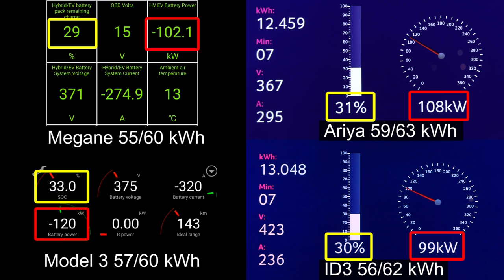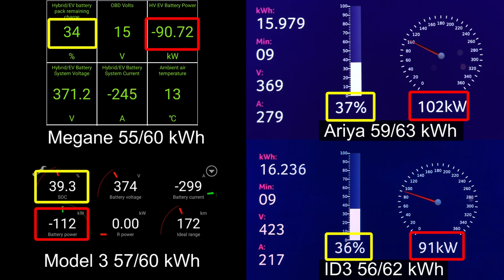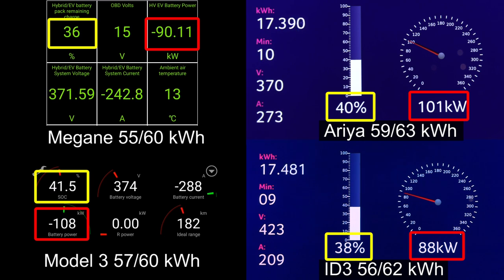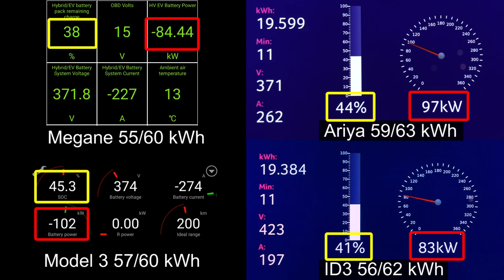The Megane is starting to fall behind the other ones. Aria and Model 3 are going strong — especially Model 3, which had a really nice jolt of speed. Model 3 starts throttling a little bit, but is still going in the lead in the kilowatt department. Aria has a flatter curve in second, and then i3, still fairly flat. So actually right now, the Megane is the slowest one. It's really the slowest right now.